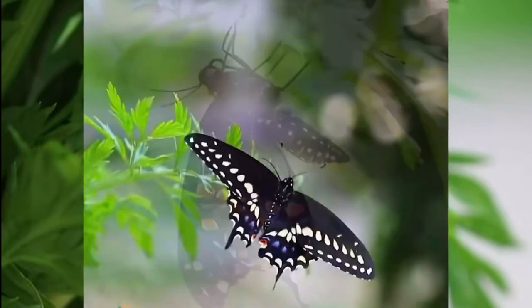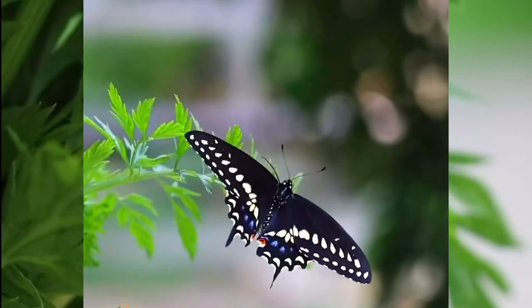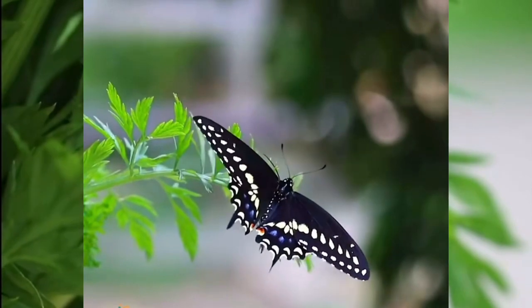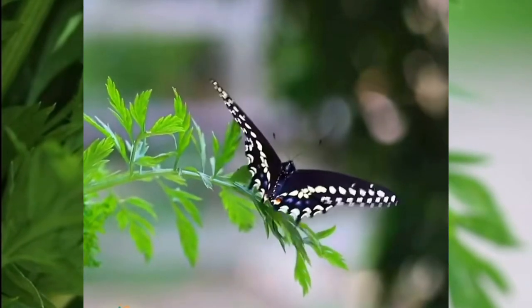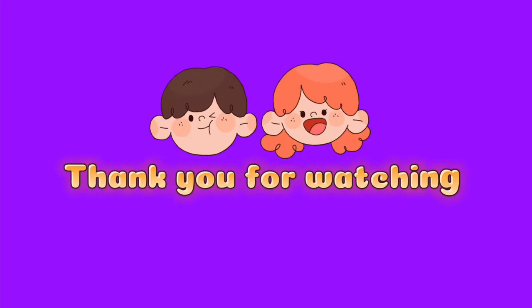Once fit for flight, this brilliant bug then takes to the air in search of flowers to feed on and for other butterflies to mate with. And that's the cycle complete and ready to start all over again!